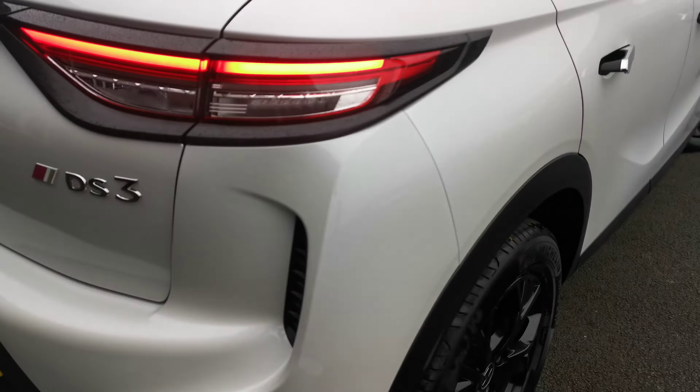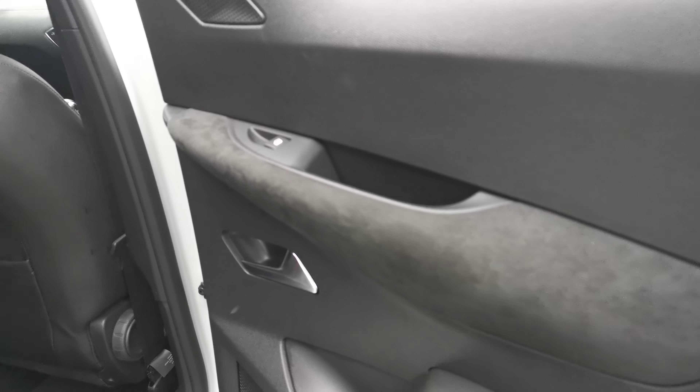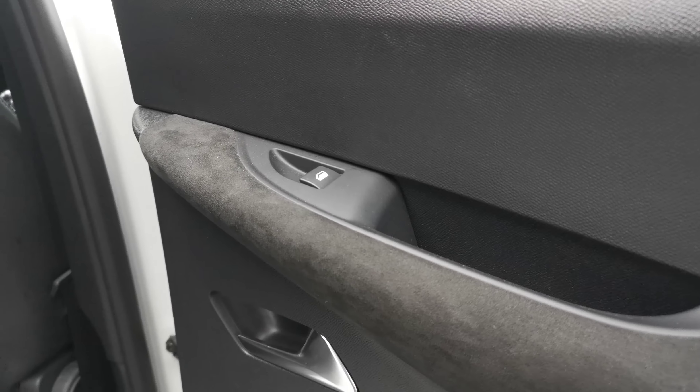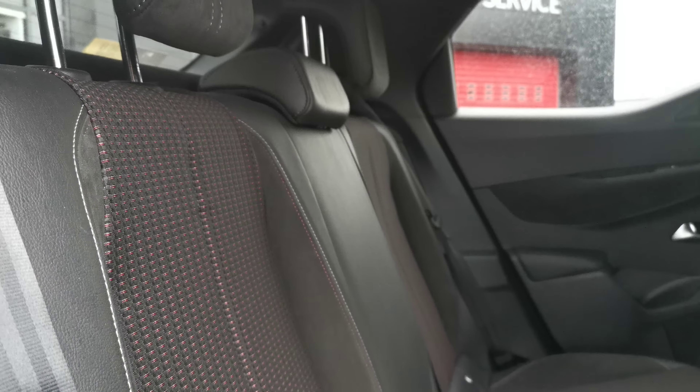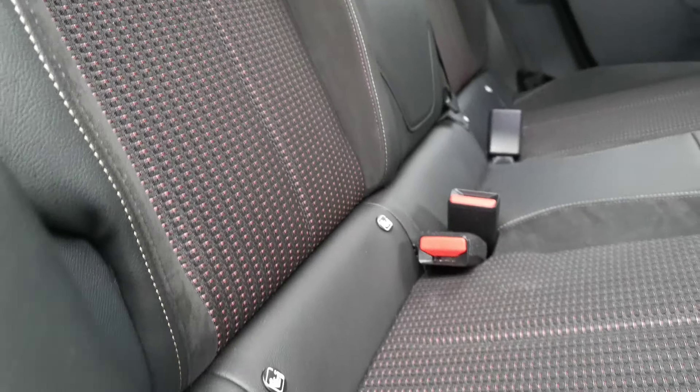Let's just have a look inside the boot here — good size of boot. Into the back, you have your Alcantara-style door card there with your electric windows in the rear. Here you have your Performance Line interior with your Alcantara fabric and leather combination. You also have Isofix on your left and right rear seats as well.